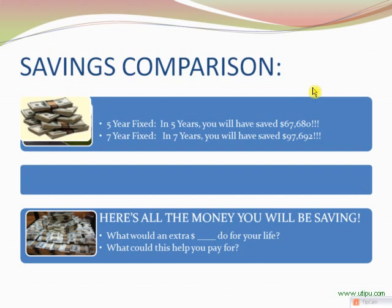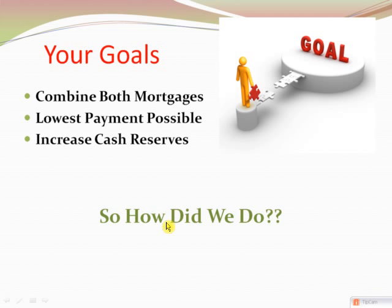What would an extra $100,000 do for you in your life? Could you buy a new home in the Bahamas or a little island where you and your family can get away? Maybe it allows you to retire earlier or live more comfortably — things to consider. Reviewing everything: did we accomplish your goals? I think we obviously are combining both mortgages. By the way, because you have drawn off that line of credit, it is considered a cash-out loan — I don't care what anyone else tells you, it is cash-out.